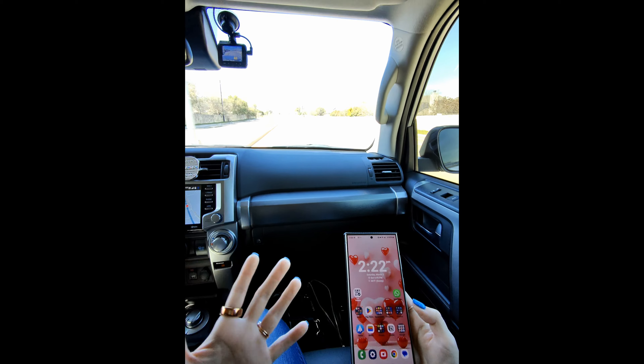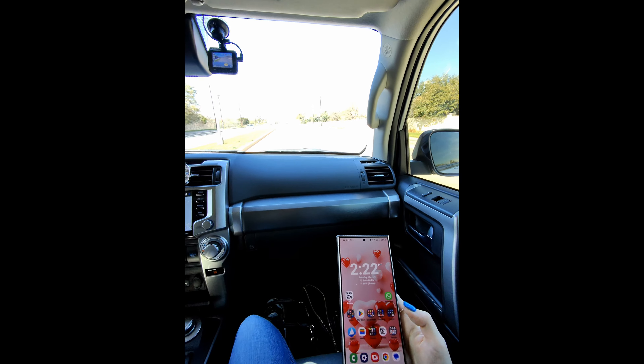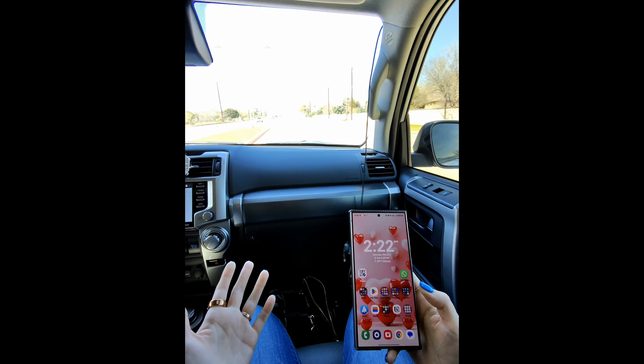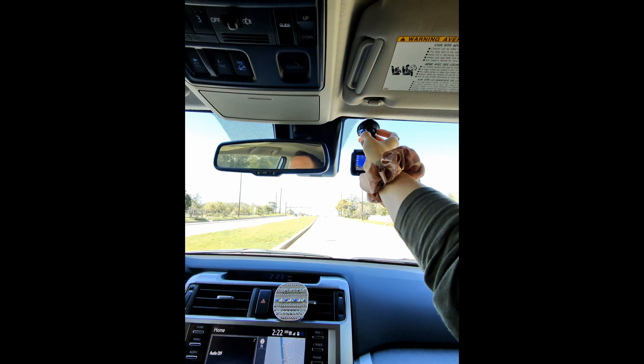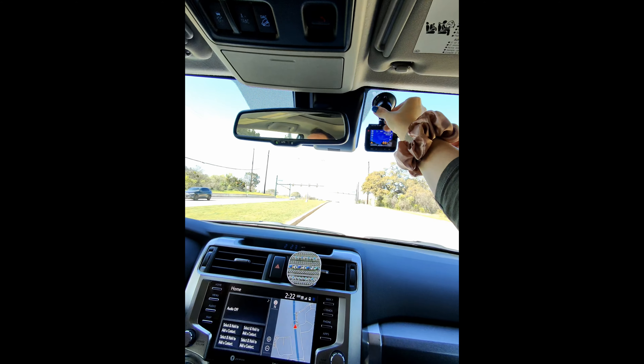But in the day-in-the-life format, it's not a true representation just because you're putting the phone through a lot more than you would if you weren't doing a day in the life.